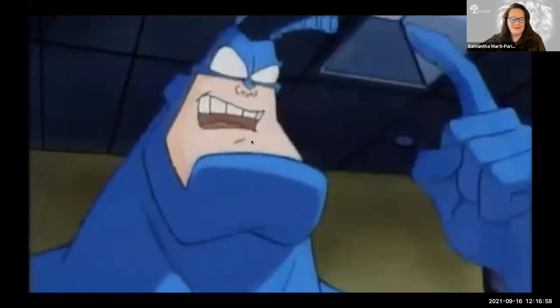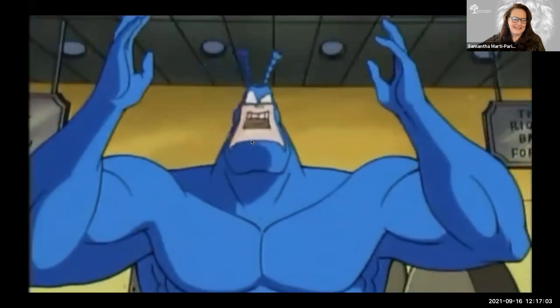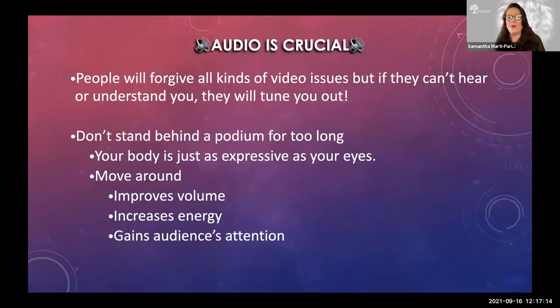And most importantly — enunciate. It is very important, especially if you're usually speaking very fast or you have an accent that maybe your students don't understand. You want to take your time, slow down, and enunciate. As we said, people will understand all kinds of video and technical issues, but if they cannot hear you, they will tune you out. Don't stand in one place for too long — get out from behind the podium, walk around. Your body is just as expressive as your eyes. Your hand gestures or pointing to something on the screen can drive home a point. Moving around also helps increase your volume naturally, increases your energy, and will regain the attention of those sleeping in the back of the room.